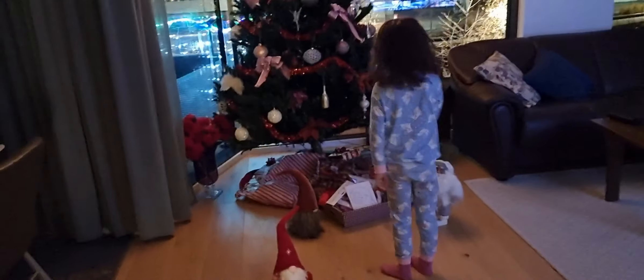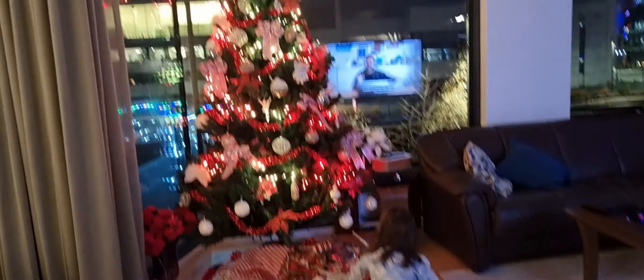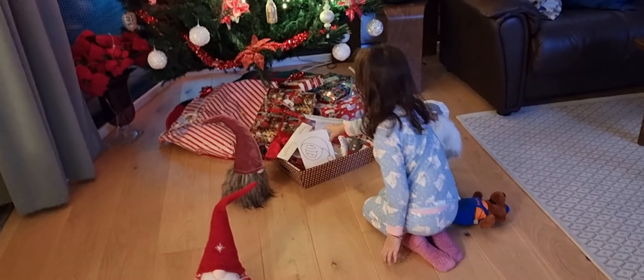Oh, there are so many Santas here! What? Oi! Can you see all the Santas? What is silly up to now?